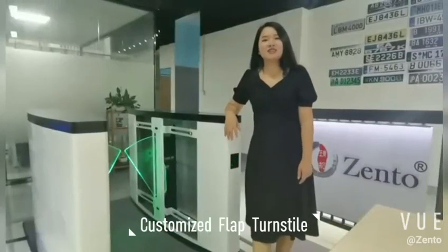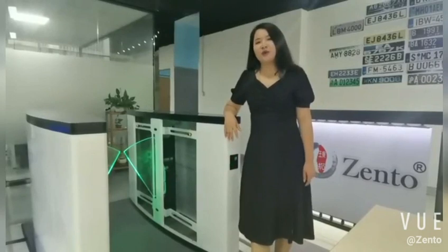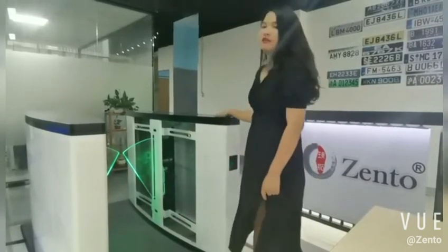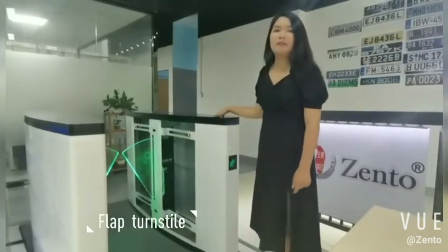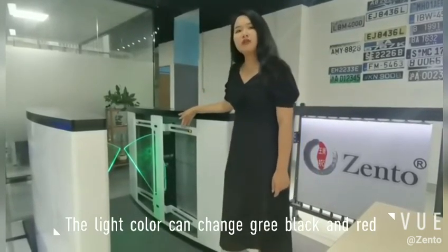Hello everyone, this is Shenzhen Central Traffic Equipment Manager. Today I am going to introduce our new product for you. This is a flat style. We paint it in black and white color right now, and we also install the lights on the flat.